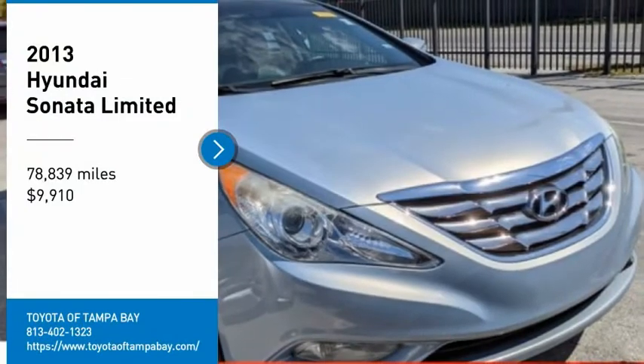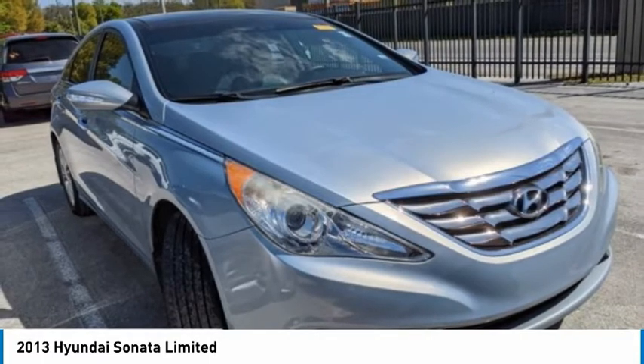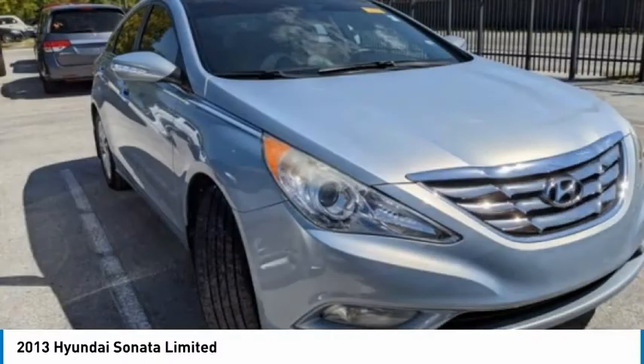Stop by and take a look at the 2013 Sonata. The Sonata has a long list of technologically advanced interior features and options that make driving safer, more convenient, and much more fun.